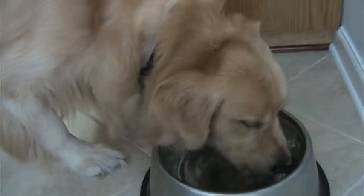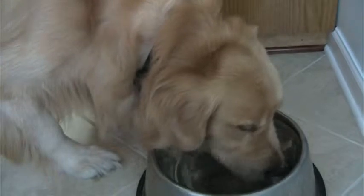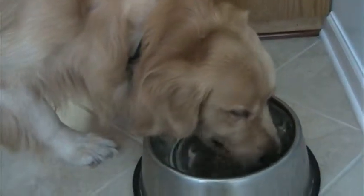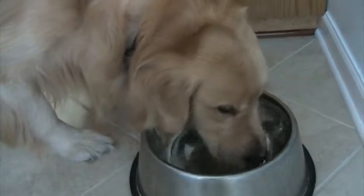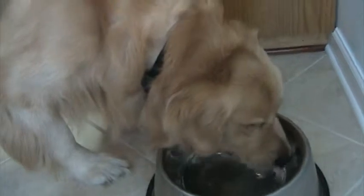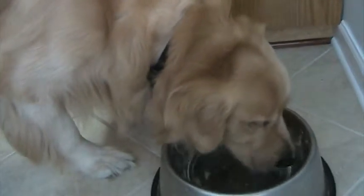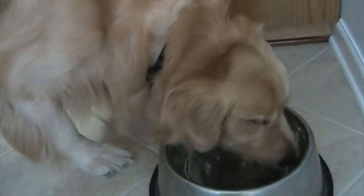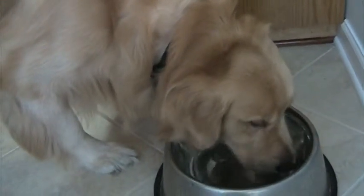He drools, but not that bad — it's not really drool, it's mostly just water dripping off. He's just so thirsty because he exercised, which was walking around the yard, since he hasn't been out very much lately. He's on heartworm recovery time — totally finished with his heartworm treatment, but just in recovery now for another 20 days or so. He's supposed to take it slow for 30 days after the second shot.